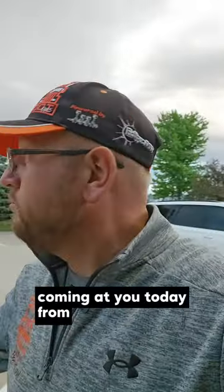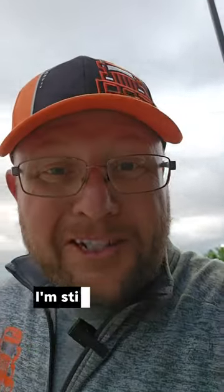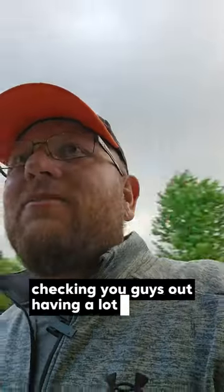What's up everybody! Dan Greer, ClipsDOT, coming at you today. I'm still in Des Moines, Iowa. Anyways, checking you guys out, having a lot of fun here.